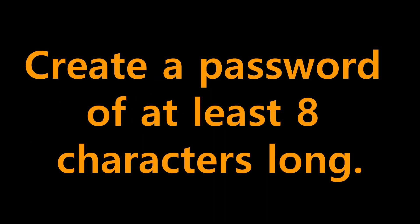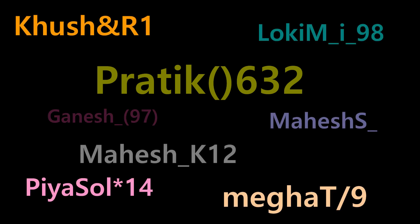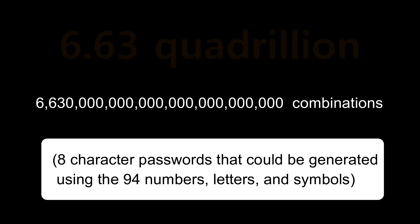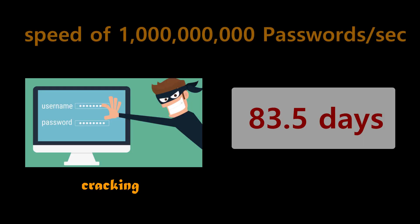Number one: to make a strong password, create a password of at least 8 characters long. There are 6.63 quadrillion possible 8-character passwords that could be generated using the 94 numbers, letters, and symbols that can be typed on a keyboard. In order to crack it at a speed of 1 billion passwords per second, cracking an 8-character password composed using 96 characters takes 83.5 days.